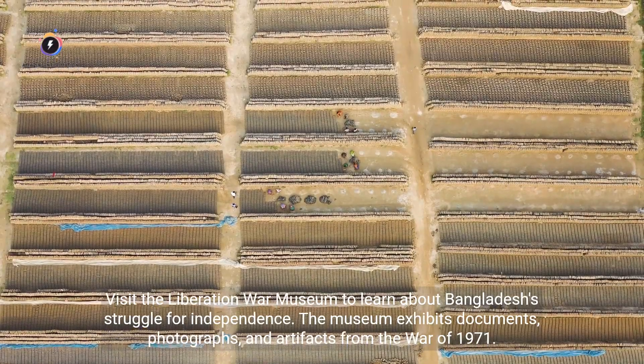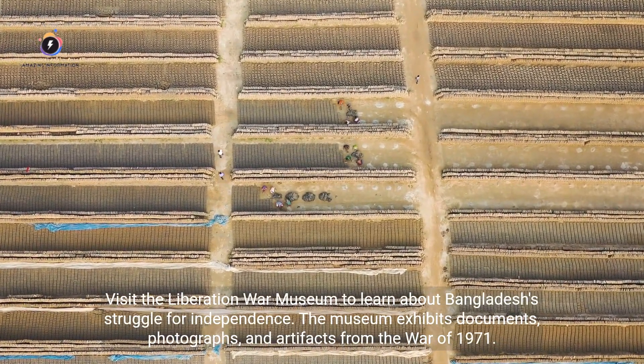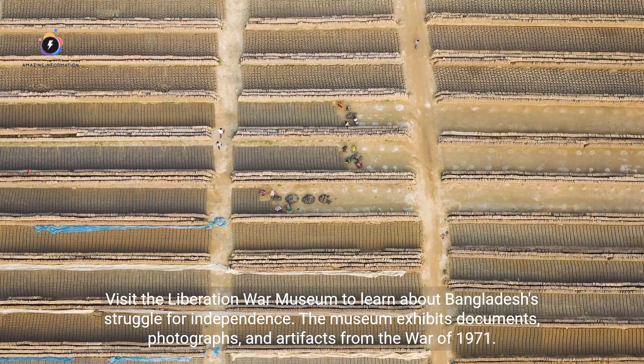Visit the Liberation War Museum to learn about Bangladesh's struggle for independence. The museum exhibits documents, photographs, and artifacts from the War of 1971.